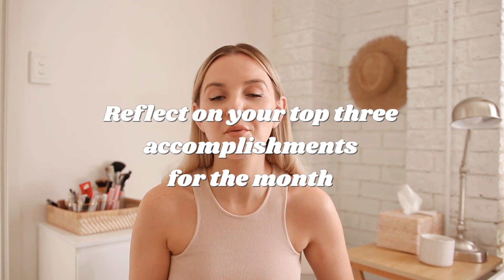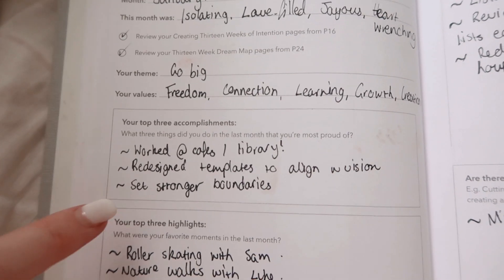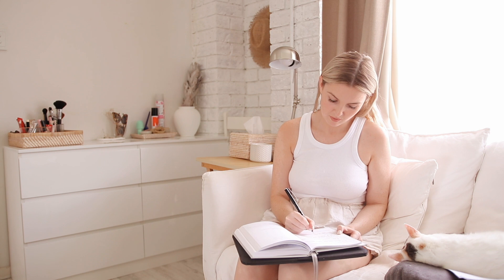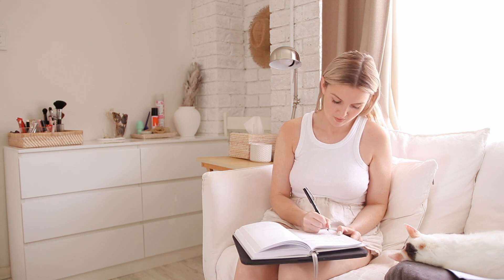Then reflect on your top three accomplishments for the month. These can range from 'I didn't react in the same way I used to in a stressful moment' to 'I published my first blog article' — don't restrict yourself, a win is a win. For me: firstly, I've started working at cafes and my local library doing little power hours, which has been so nice. Secondly, I redesigned a bunch of my templates. And thirdly, we set stronger boundaries and followed through on them.